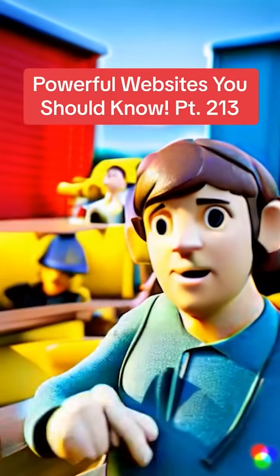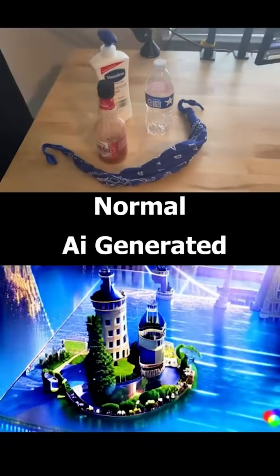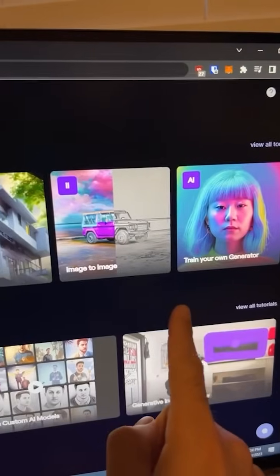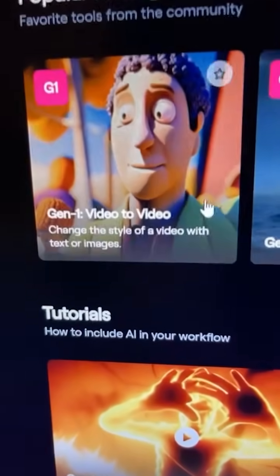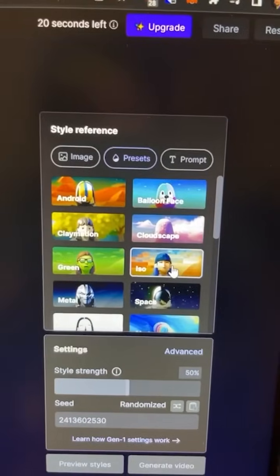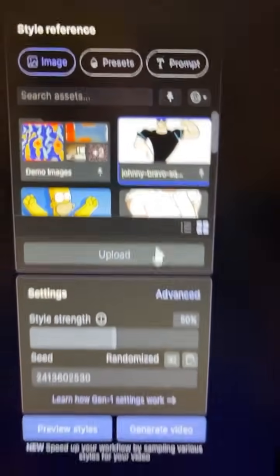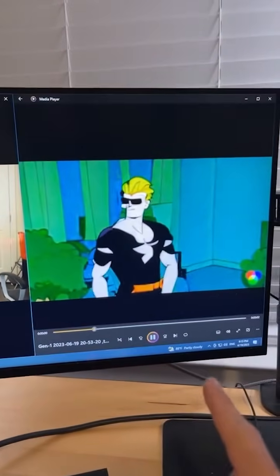Powerful Websites You Should Know, Part 213. There are some new AI tools that are absolutely going to change the way videos are made. All you have to do is go to this website. You'll find tools like Gen 2, but if you click on Gen 1, you can upload a short clip — I'm going to do one of me hitting the dab. You can give your video a style by choosing presets or type your own style prompt. I'm going to use a base image — this Johnny Bravo one — and the AI will apply that style to create a new video.